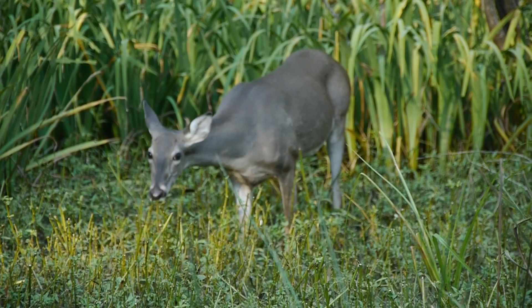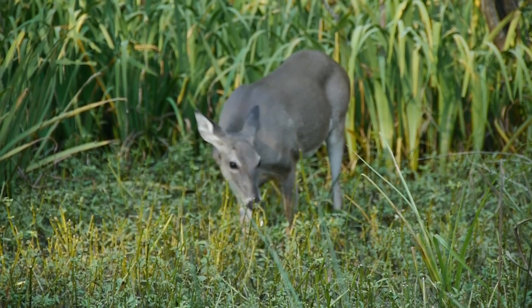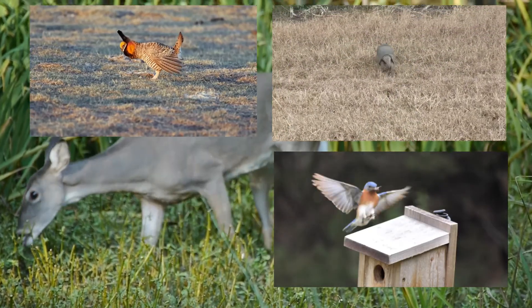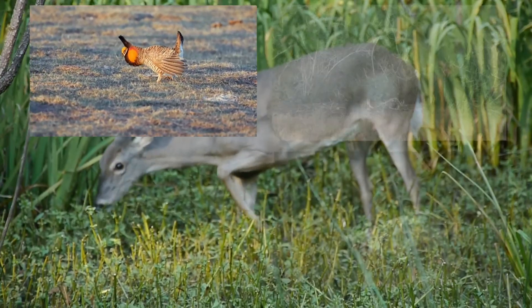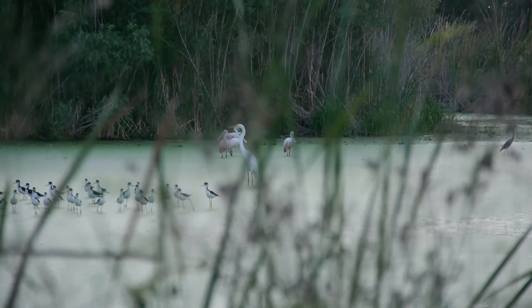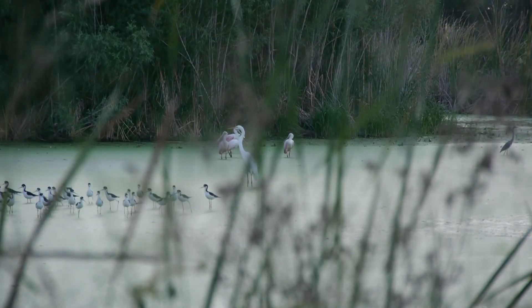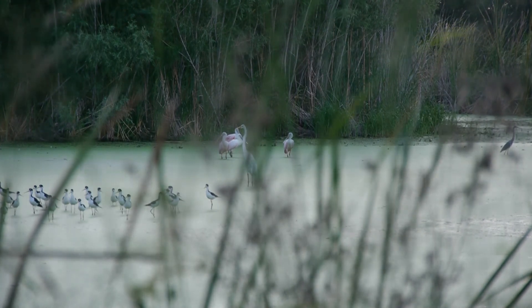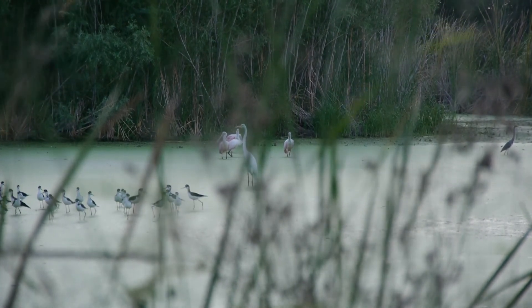Animals have to consume a plant or somebody else to get the energy they need for all their running and flying and chicken dancing and stuff. That's why animals are called consumers. So you see, there's a lot more living stuff, plants and animals, in a spot that's good for plants — it gives us what we need.